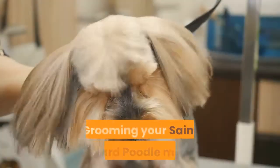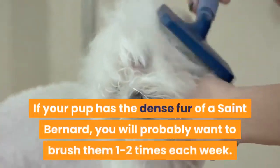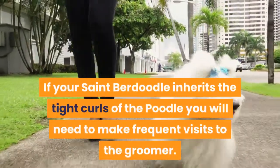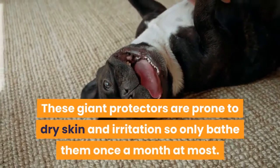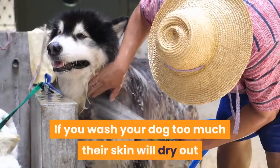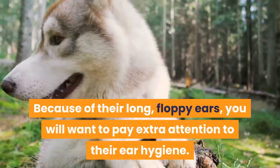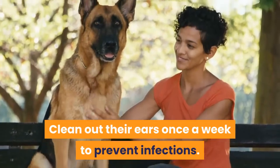Grooming and shedding. Grooming your St. Bernard Poodle mix will depend on their coat texture. If your pup has the dense fur of a St. Bernard, you will probably want to brush them 1–2 times each week. If your St. Berdoodle inherits the tight curls of the Poodle, you will need to make frequent visits to the groomer. These giant protectors are prone to dry skin and irritation, so only bathe them once a month at most — washing too often will dry out their skin and cause redness, itching, and even eczema. Because of their long floppy ears, pay extra attention to ear hygiene and clean their ears once a week to prevent infections.